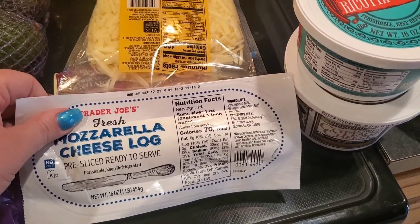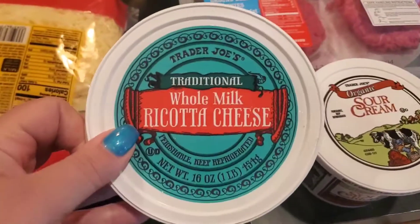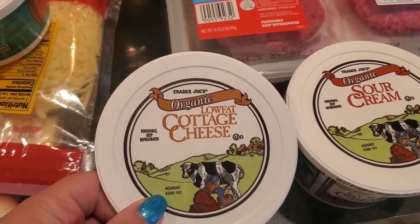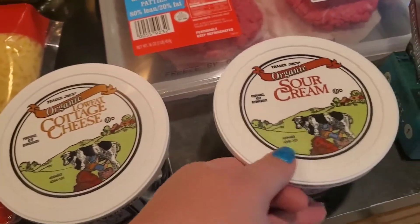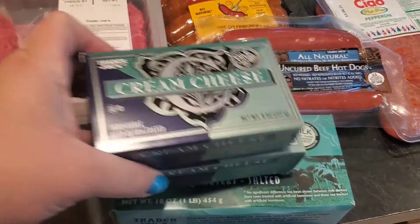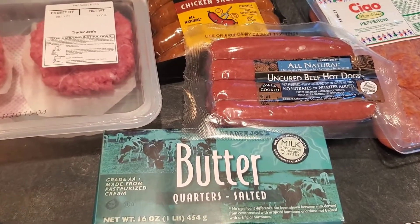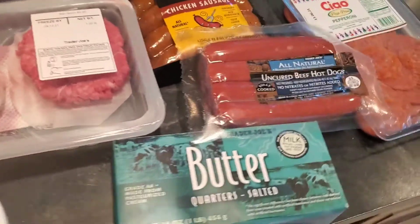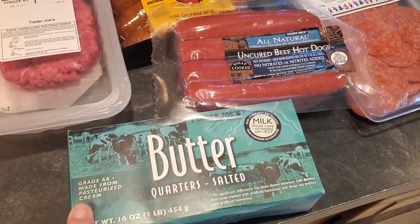This mozzarella cheese log I also think is $3.99. Got some whole milk ricotta, got some organic cottage cheese, some organic sour cream, two things of cream cheese, and one thing of butter. Last time we were there they didn't have any butter — they did have the organic kind but they didn't have any of their regular butter.